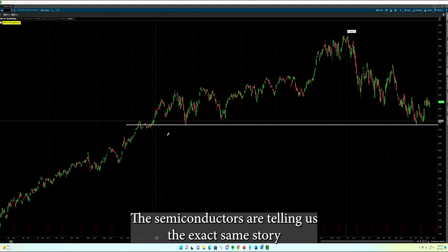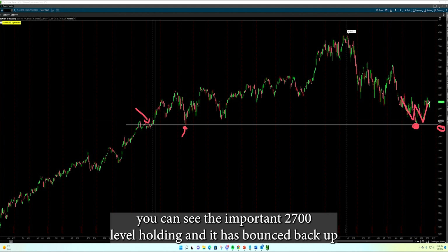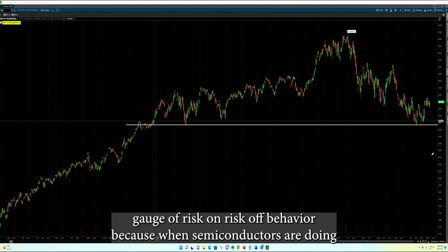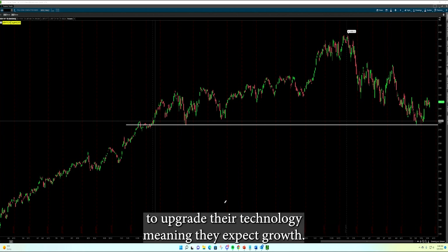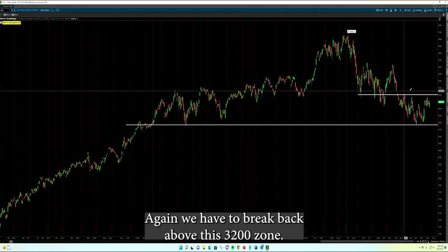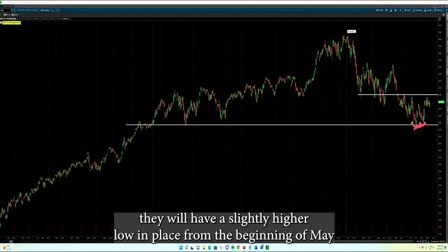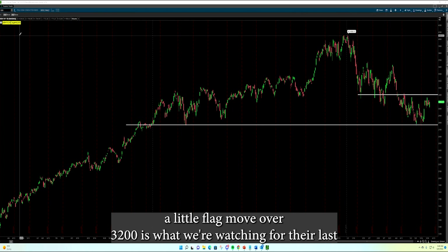The semiconductors are telling us the exact same story. It is holding on to its breakout from the end of 2020, right in here you can see the important $2,700 level holding, and it has bounced back up and is trading right at this major level. A move over $3,200 gives us an opening to get back up to that $3,600 zone. Semiconductors are a good gauge of risk-off behavior because when semiconductors are doing well, that typically means businesses are spending more on their infrastructure to upgrade their technology, meaning they expect growth — they're not making large capital expenses in technology if they're not expecting growth. We have to break back above this $3,200 zone, but the action over the last week or two is constructive. The semiconductors did the same sort of thing the Russell did, with a slightly higher low in place from the beginning of May to the middle of May. Potential little flag — a move over $3,200 is what we're watching for.